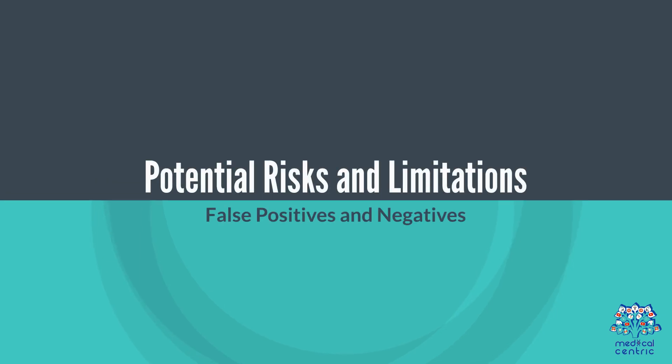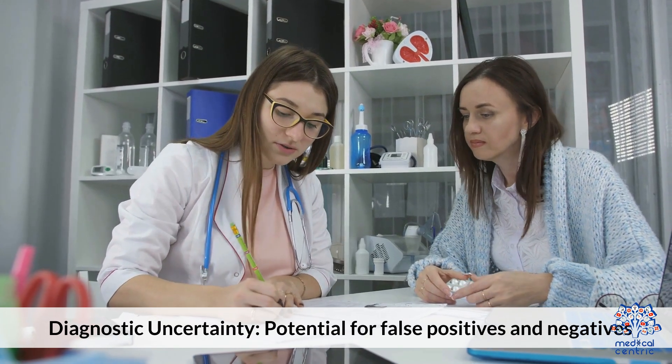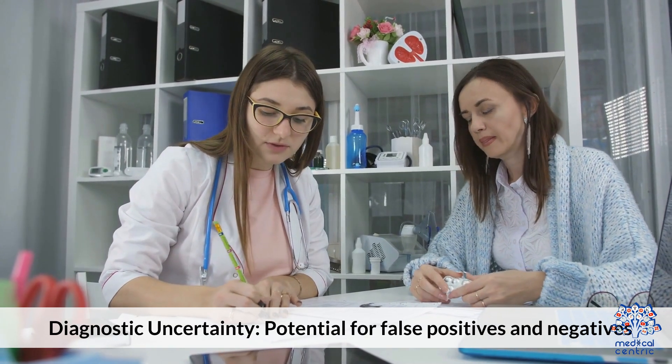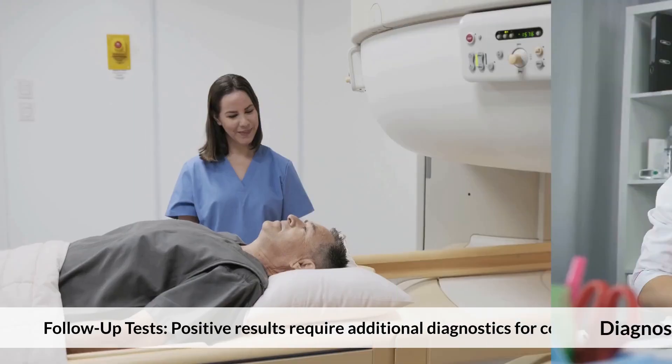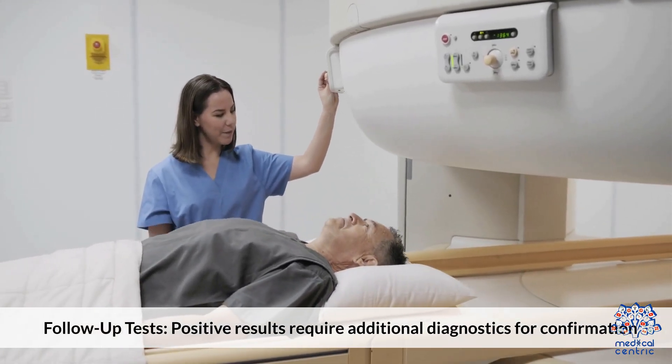Potential risks and limitations include diagnostic uncertainty due to the potential for false positives and false negatives. Positive results require additional diagnostics for confirmation.